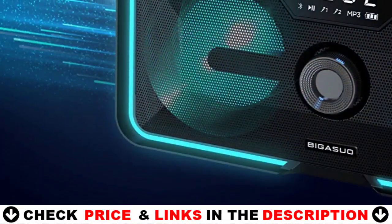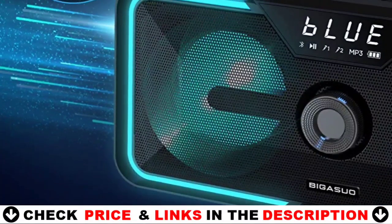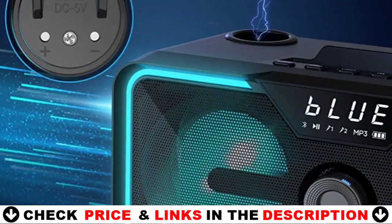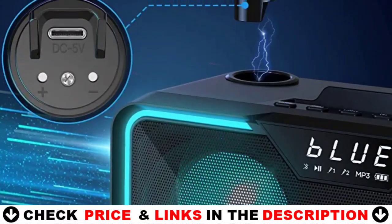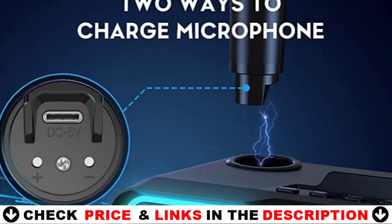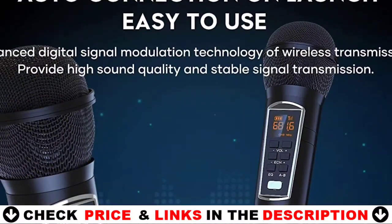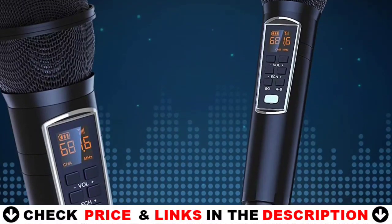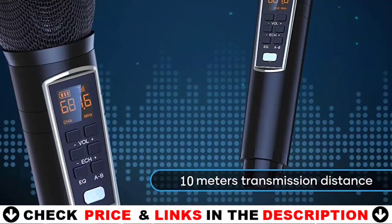It is a multi-function speaker system that includes a karaoke machine, portable PA system, and Bluetooth music speaker — an excellent choice for at-home karaoke. Built-in 3000 mAh rechargeable battery with a playtime of up to 2–3 hours. Furthermore, the USB connector enables the power bank function, which allows you to recharge your smartphone or tablet.